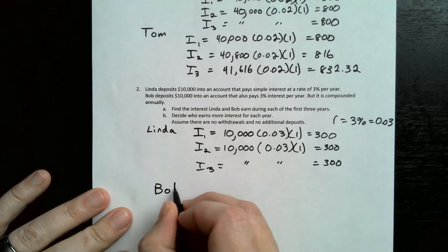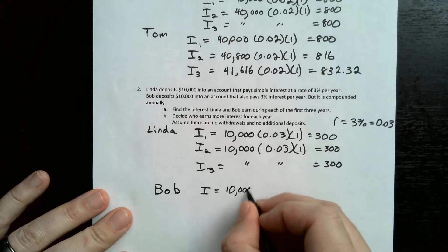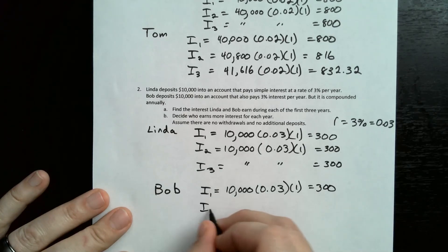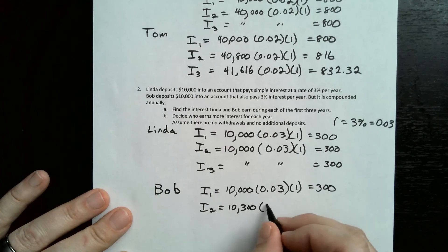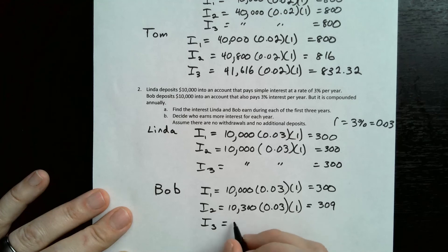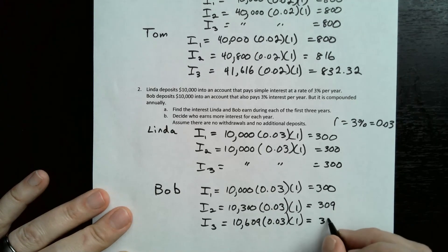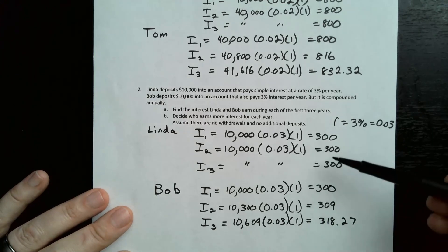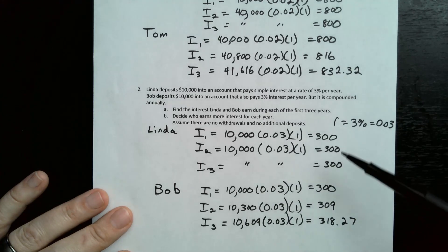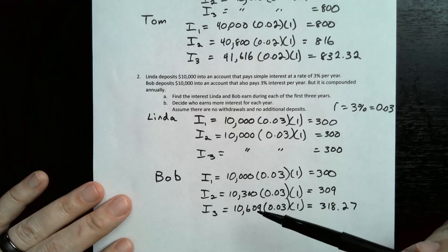Bob's account is compounded annually, so we add that amount each year. The first year is still $10,000 times 0.03 times one year = $300. The second year, $10,300 gets the interest rate, giving $309. Then adding that in, the third year is $10,609 times 3% times one year = $318.27. Since Linda's is simple interest, she gains $300 each year. But Bob's is compounded, so each year grows a little more because there's more money getting that interest rate.